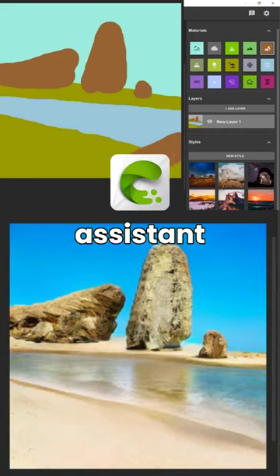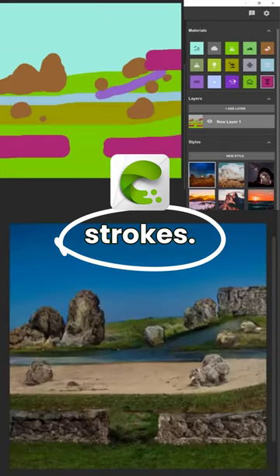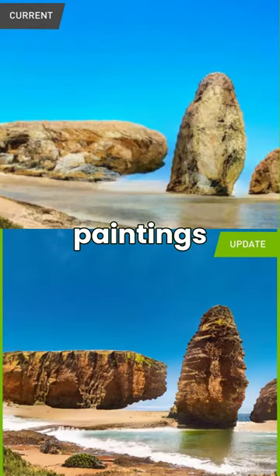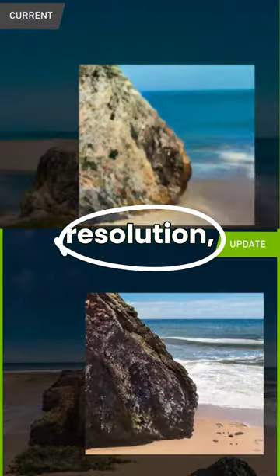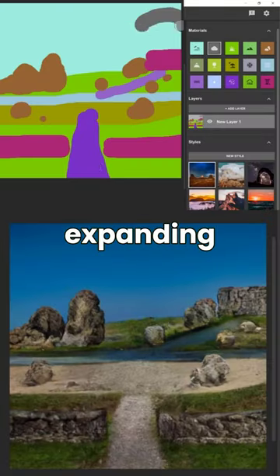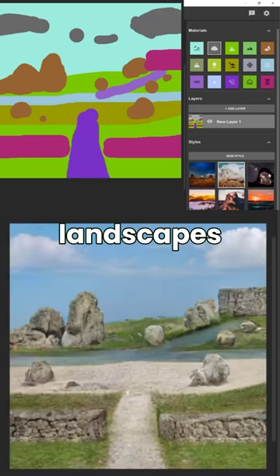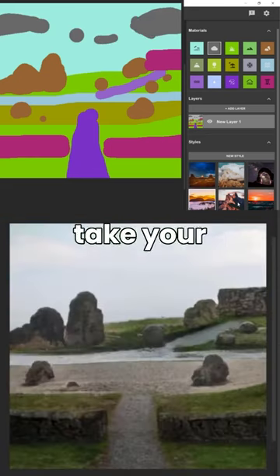NVIDIA Canvas is an AI assistant that can quickly generate lifelike landscapes with just a few simple brushstrokes. They just got upgraded so the paintings are not only four times higher resolution but also feature high quality details. The material palette is expanding and includes brand new materials, giving you even more options to bring your landscapes to life — and it's not going to take your job as...